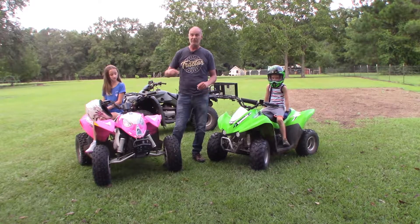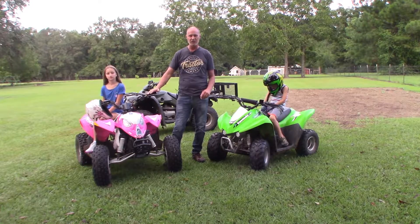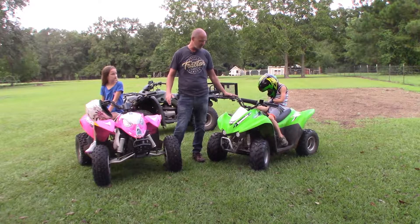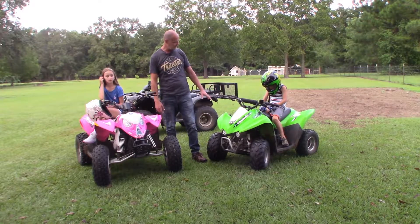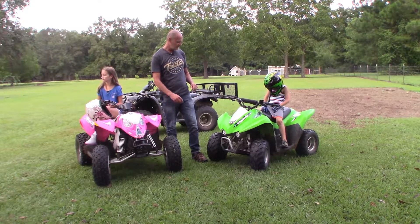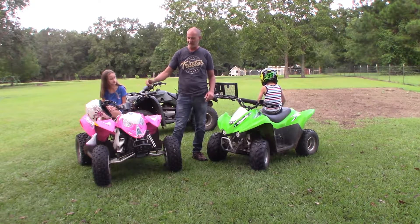This is the Polaris 90 — sorry for the background noise, we have locusts in the trees. It's now called the Polaris 110, but the dimensions and specifications are identical; the only change is 20 more cc's. This is the Kawasaki 50cc KFX, which is virtually identical to the 90. The only difference with the 90 is tire size — it sits a little higher and is slightly wider, but the actual four-wheeler is exactly the same except for the engine.